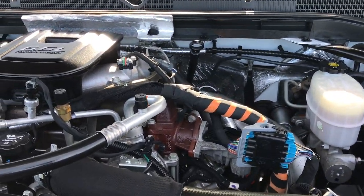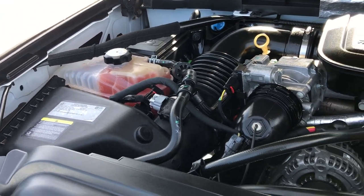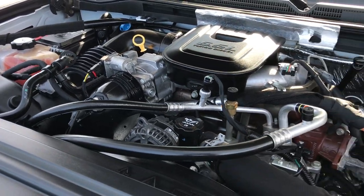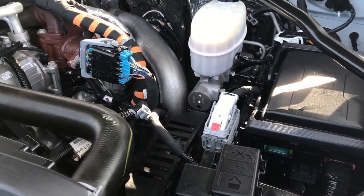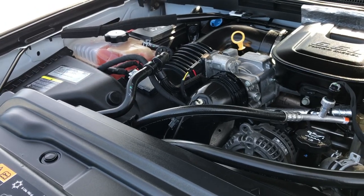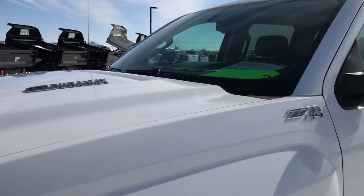Under the hood we have the 6.6 liter Duramax diesel. The engine bay is very clean and it runs very smooth. This truck has been fully safetied and inspected by our service shop. It has a fresh oil and filter change, and all the fluids have been checked and topped off. This truck is 100% ready to go.